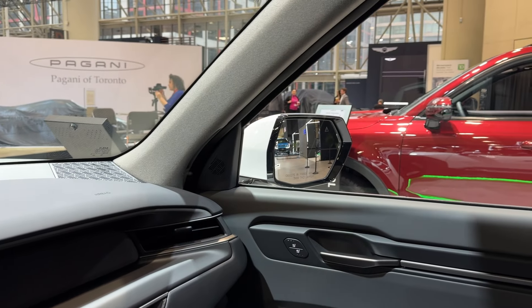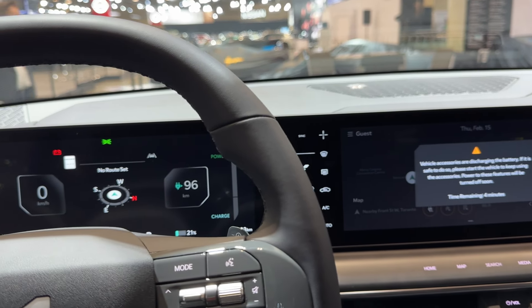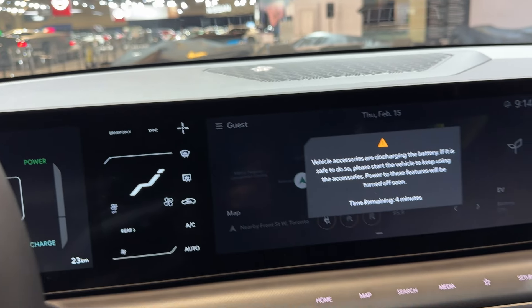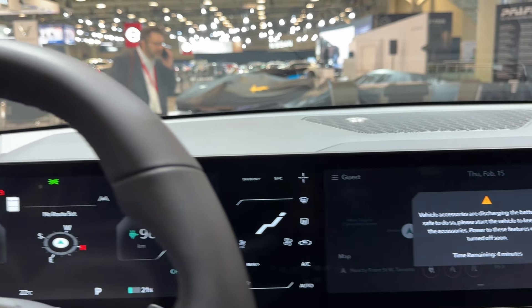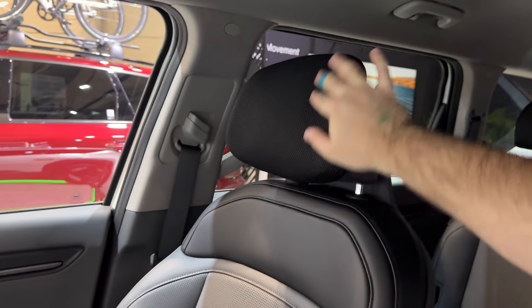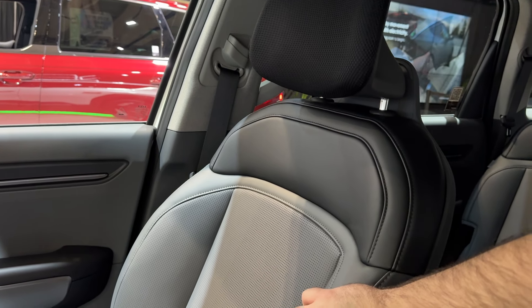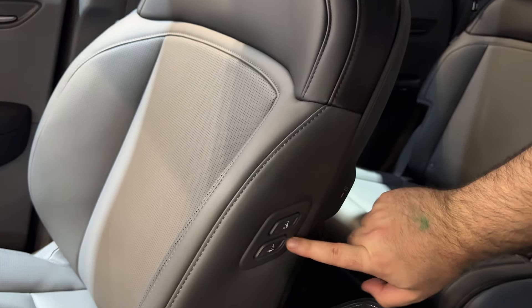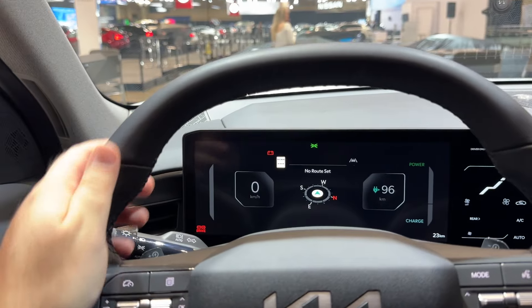The exterior sound is something you'd expect from the Ioniq 5 but with a little Kia touch to it. Some of the stuff isn't going to be working right now. These seats actually feel very comfy — the mesh headrest at the top is neat, and the controls right here for the lumbar are very nice.